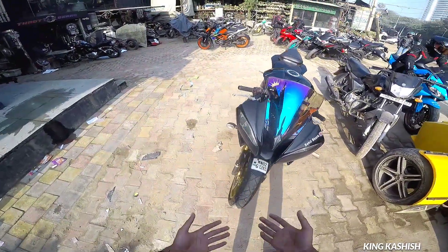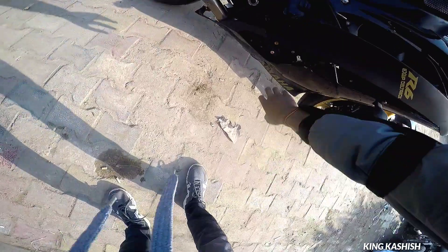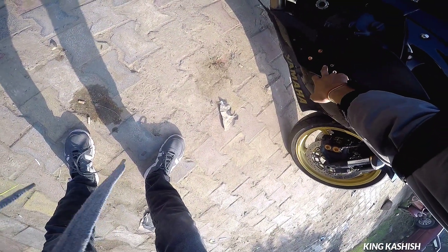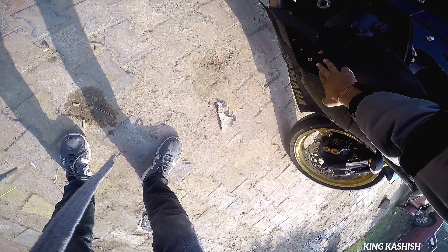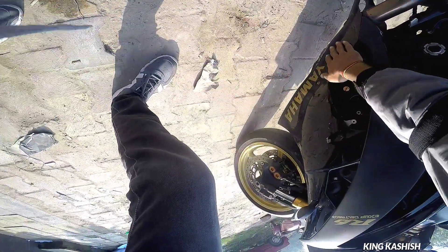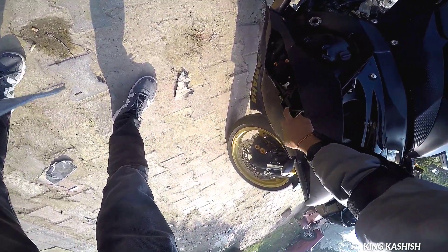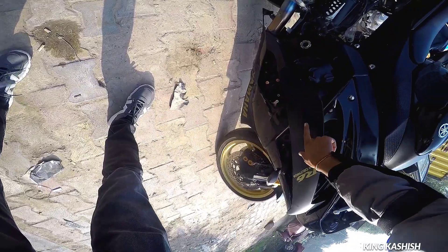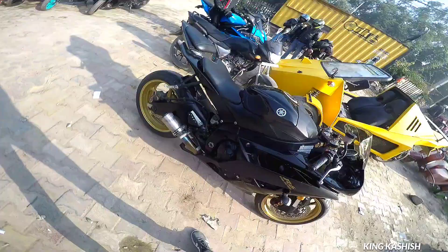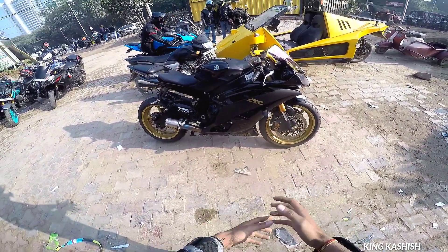This bike is more suited for the track, and it is kept that way — you can see there is no mirror, which obviously means this person uses it on the track. There is also an engine guard on it. The oil filter cap is kept visible. At the back, the black color is wrapped.